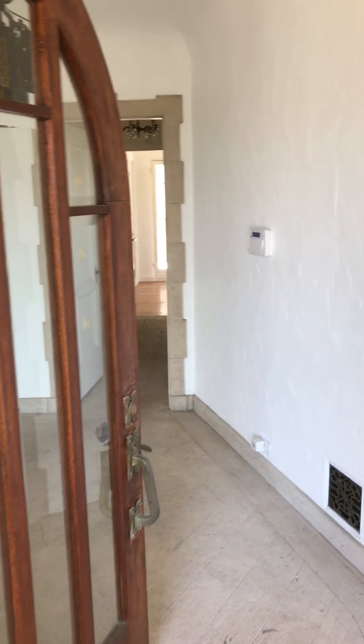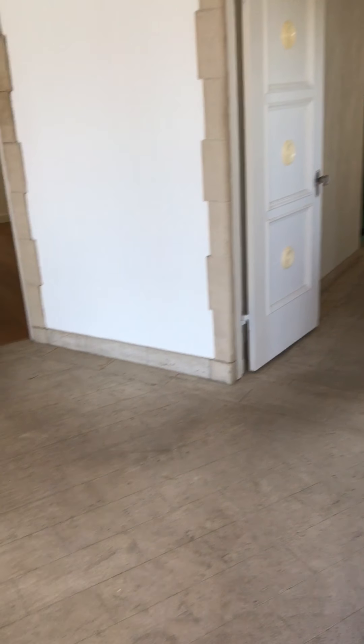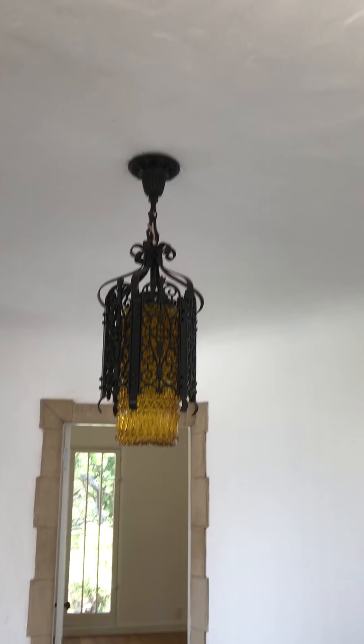This is the front door where you walk in to this incredible center hall with a magnesite entry and incredible cove ceilings.